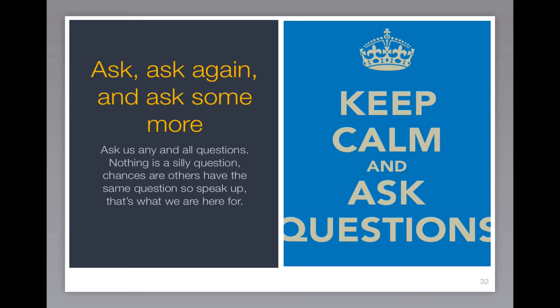Please ask, ask again, and ask some more. Ask us any and all questions — nothing's a silly question. Chances are somebody else has the same question, so speak up. That's what we're here for.